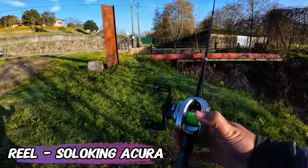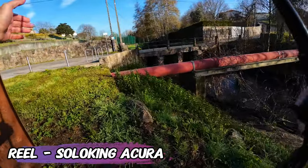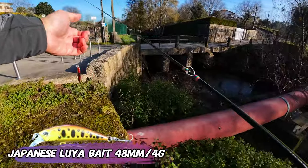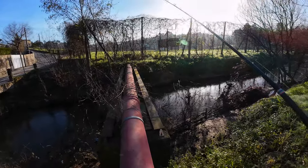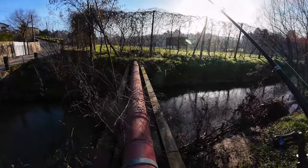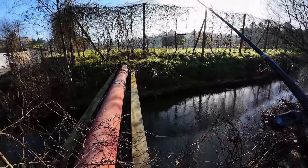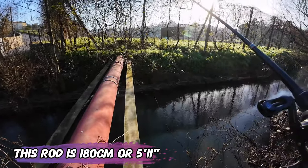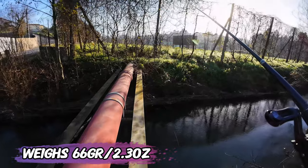I paired it with the Solo King Akira reel and I'm using a bigger lure than usual for this creek — a jerkbait — because the last times I was here, fish seemed to be interested in jerkbaits. I will try to christen this rod.